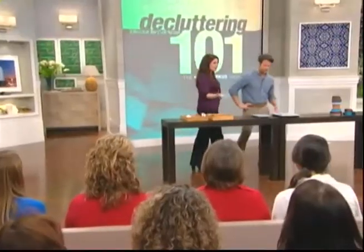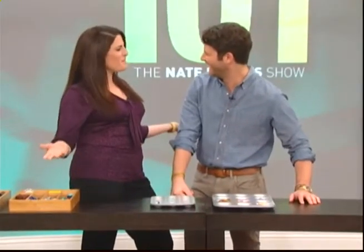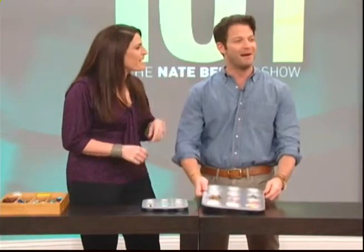Muffin tins — I don't make muffins very often. They're just sitting in my kitchen. That's shocking. I'm busy organizing your sock drawer. Believe me, my mother's never touched her muffin tin.